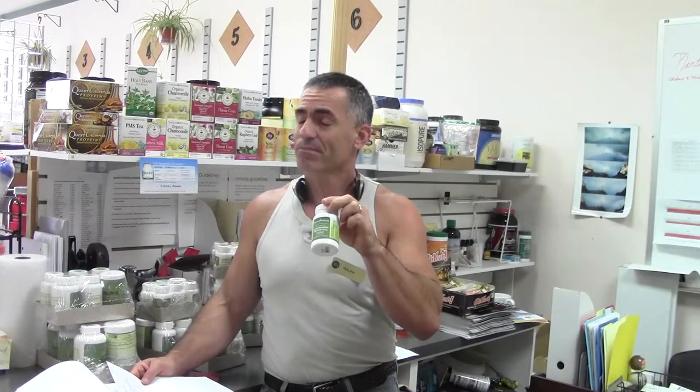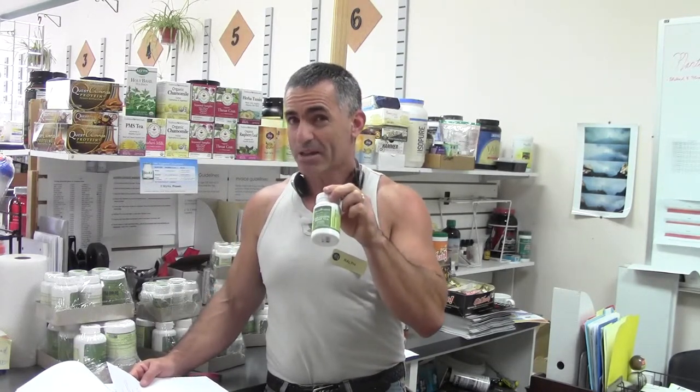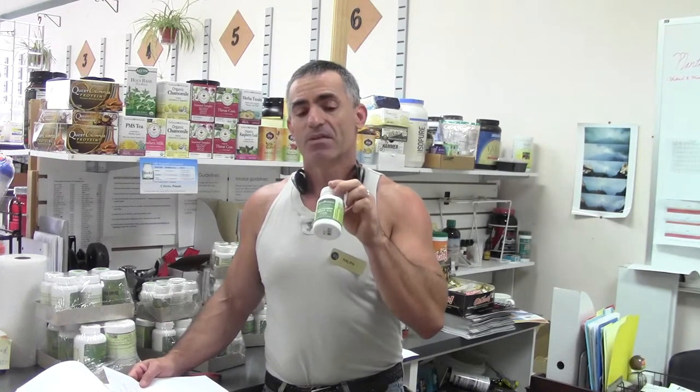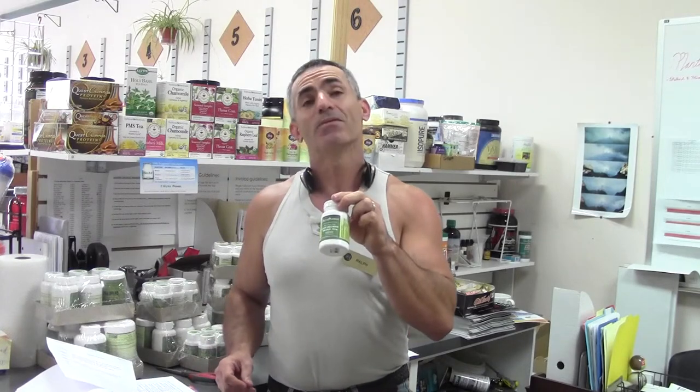You want to buy your supplements from there? Go for it. But don't expect more than 5% glucosamine sulfate. If you want 100% pure, medical-grade, clinically-tested glucosamine sulfate, then buy it from us — Alkypharma. Thank you once again. This is Ralph from Vitamin and Herb Stores, signing out.